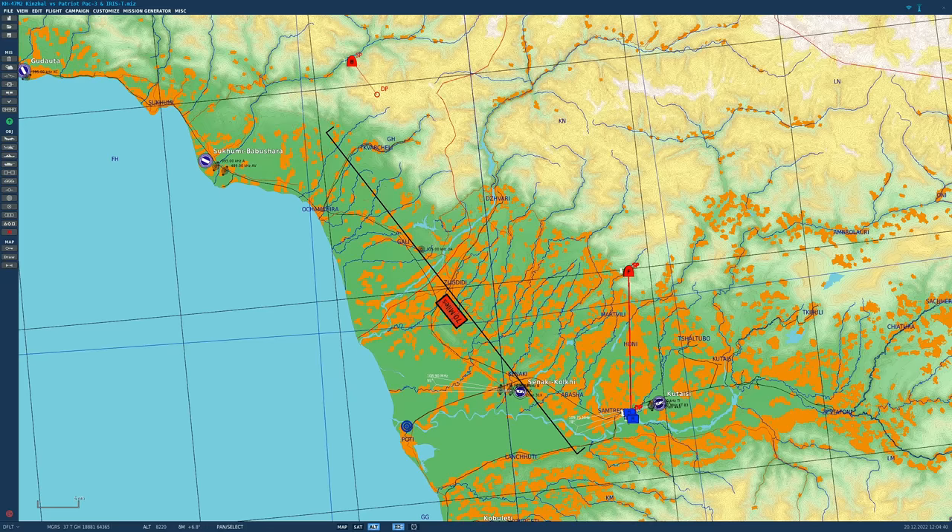Hello valued viewers, I hope you're all doing very well. Today we're having our second look at the KH-47M2 Kinzhal, the Russian hypersonic weapon. We're looking at its potential effectiveness in our fictitious Ukraine and seeing which defences could be placed to defend against the Kinzhal.